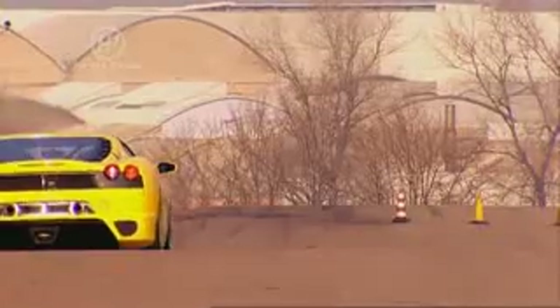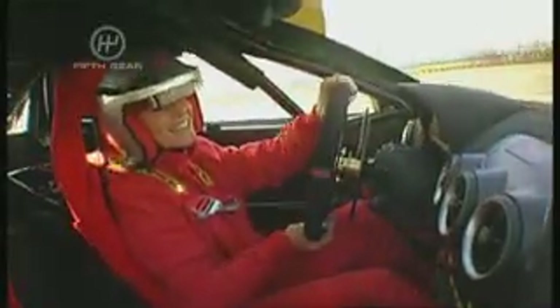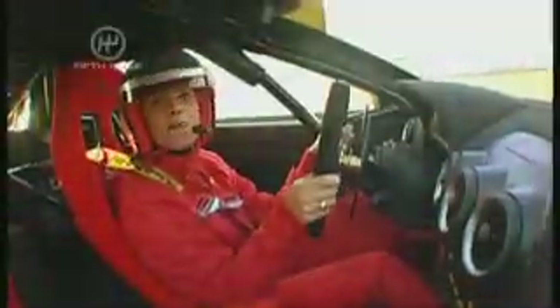It's almost taking my breath away as I go over that crest — I sort of just jump in the air a bit, which is mega. I feel like I'm in a rocket ship. It's absolutely fantastic — I'm having the time of my life.